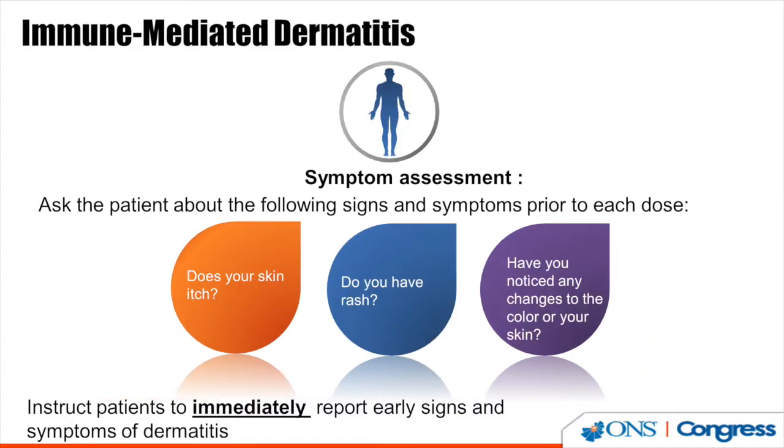Immune-mediated dermatitis may manifest as itching or rash — not always together. Ask patients prior to each dose: Does your skin itch? Do you have a rash? Have you noticed any changes to the color of your skin? Instruct patients to immediately report any early signs and symptoms of dermatitis.